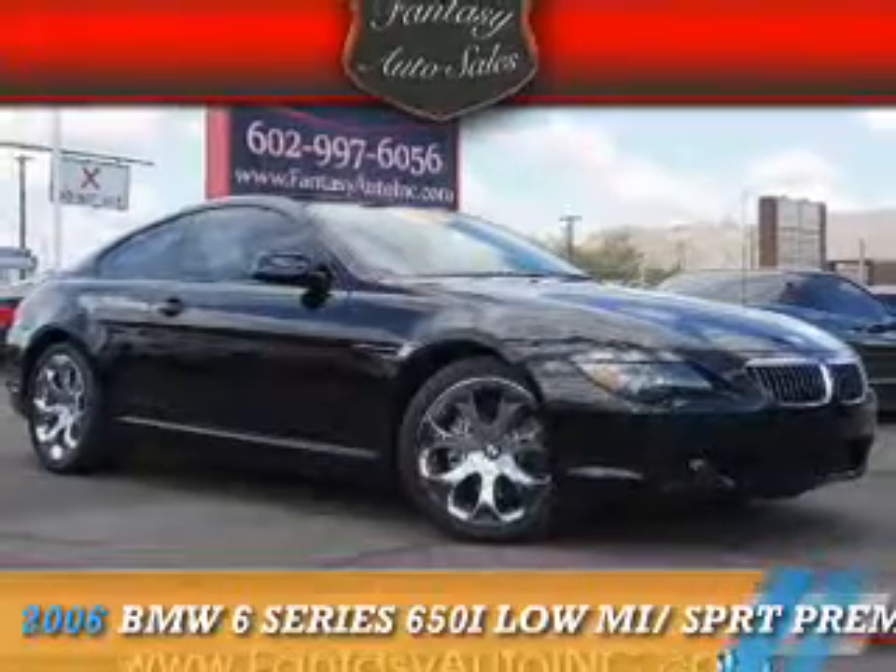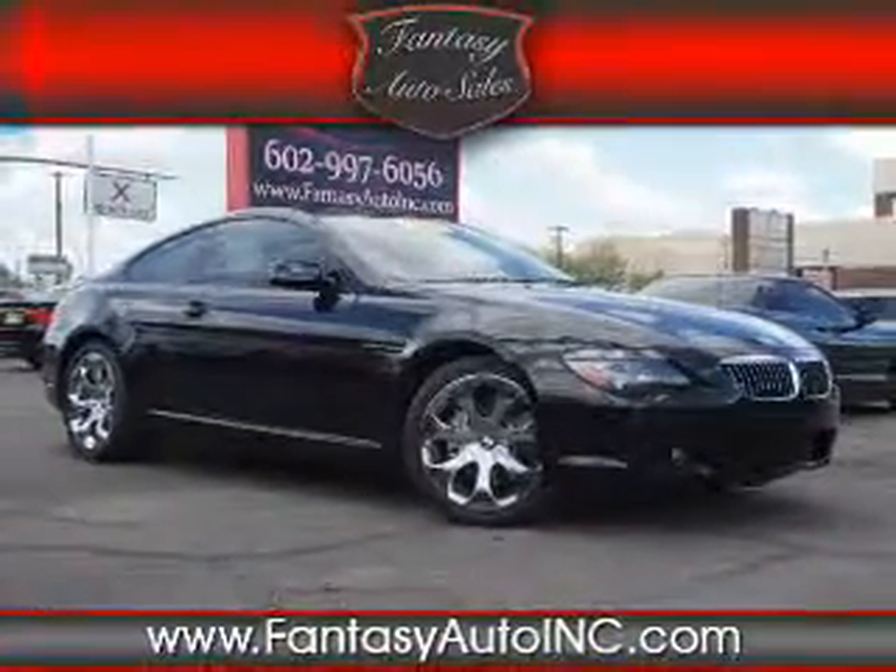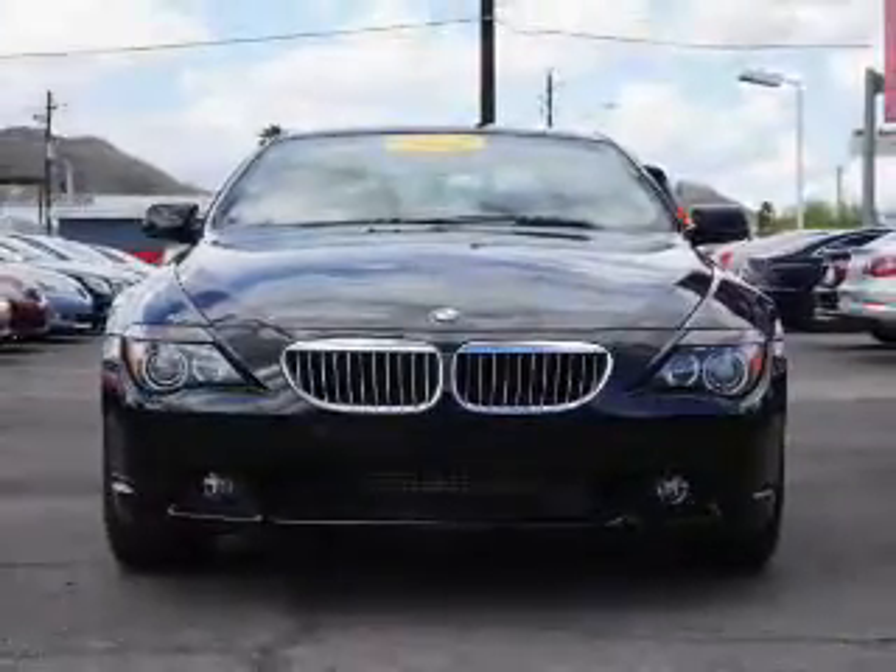Presenting the 2006 BMW 6 Series, the ultimate driving machine. It's powered by rear wheel drive and an 8 cylinder engine.